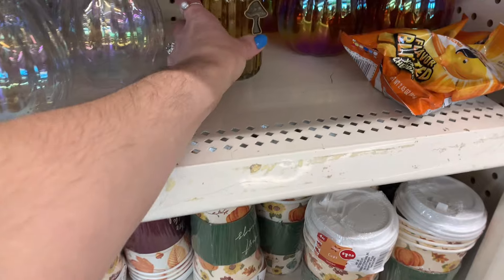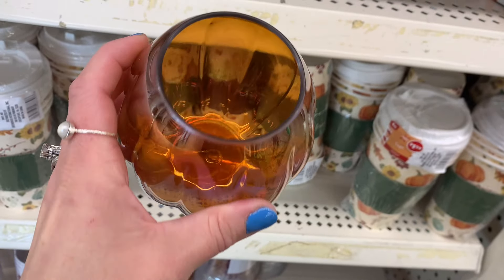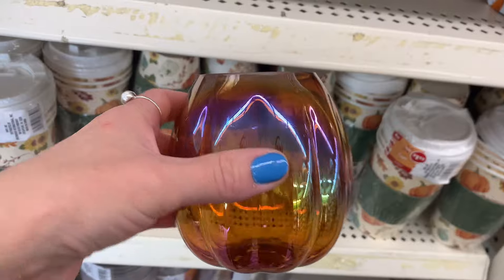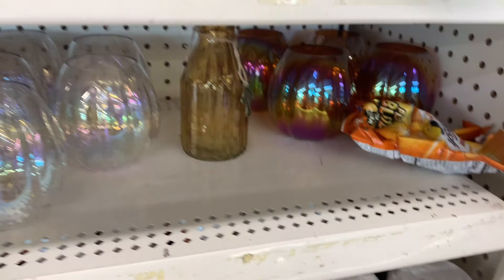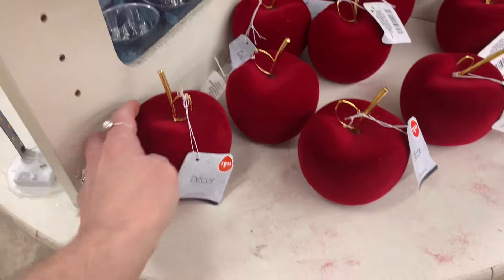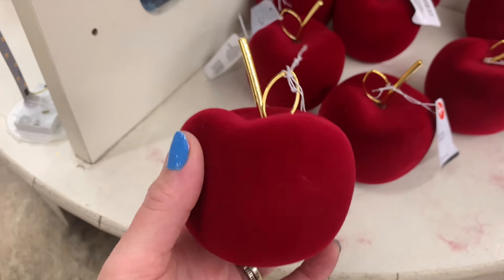My goodness, look at this — it's plastic, but that is super cute. They also have these little bud vases with a little mushroom charm. I don't think this belongs here, but that's super cute.